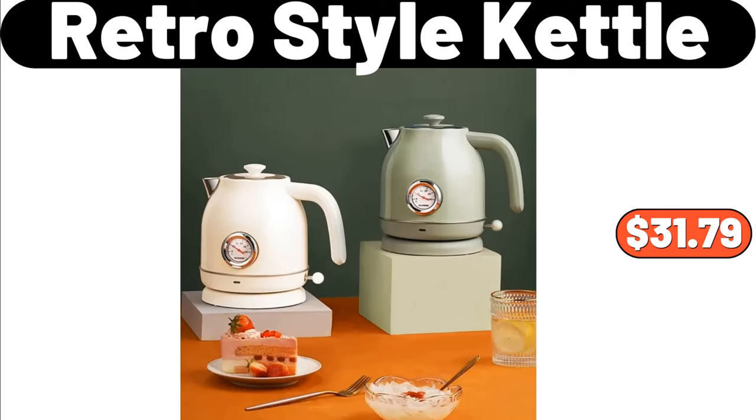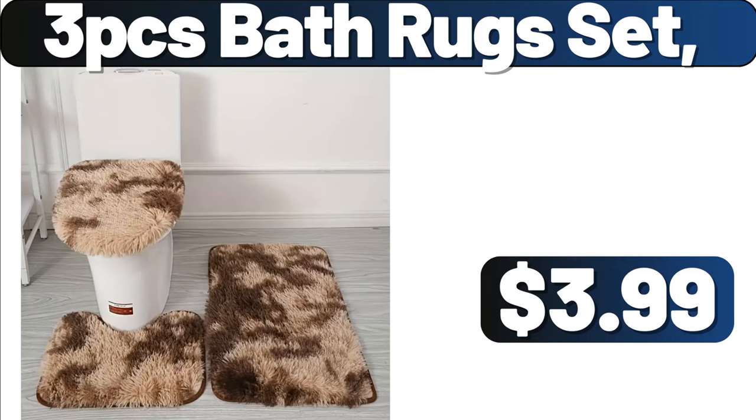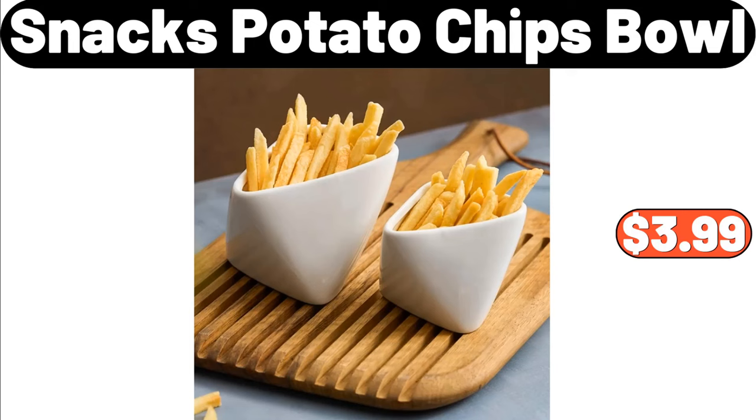Retro Style Kettle, $31.79. Household Broom and Dust Pan Set, $2.89. 3 PCS Bath Rug Set, $3.99. 2 Piece Snacks Potato Chips Bowl, $3.99.